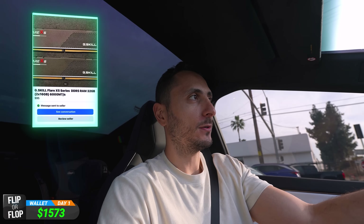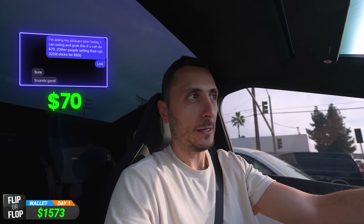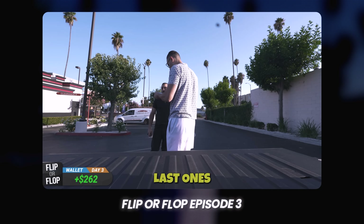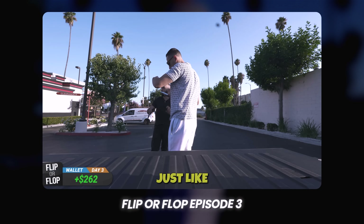Last but not least, we're heading out to pick up our memory for the build — a 32 gigabyte G.Skill kit which he had listed for $90. I talked them down to $70 because it didn't have RGB, which I wasn't wrong about. People are selling their Corsair Vengeance RGB DDR5 sticks nearby for $80, so I could spend $10 more and get the RGB version. I feel like $70 is more than fair, though I did pick up these same sticks a few episodes ago for $40. Supply is very limited during the holiday season.